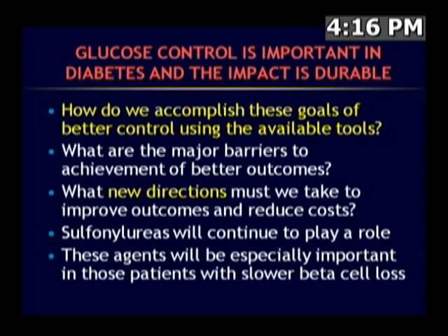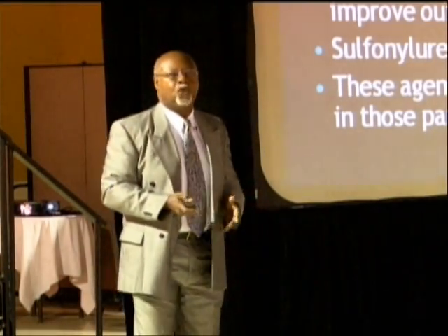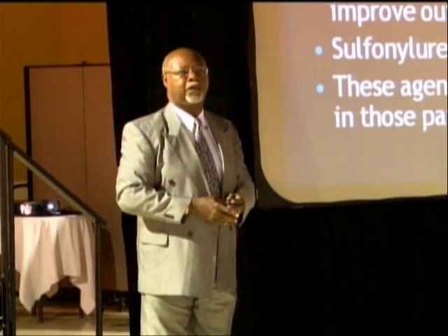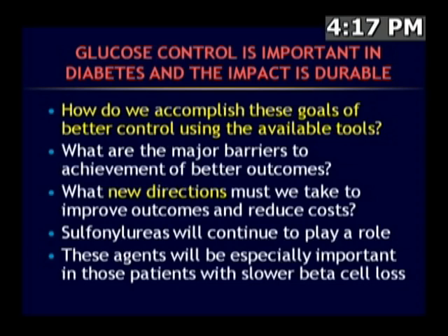How are we going to accomplish the goals shown to be essential in diabetes, and what are the barriers and new directions to improve outcomes? Given the staggering epidemiology numbers, this is a growing disease exploding in areas of the world least able to support it. We're going to need agents like sulfonylureas to remain in our arsenal for their known glucose-lowering effect and affordability — especially important for patients who have the slower rate of loss of beta cell function.